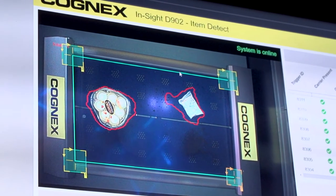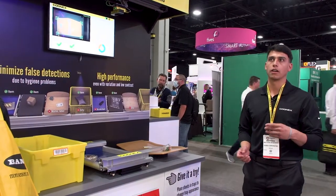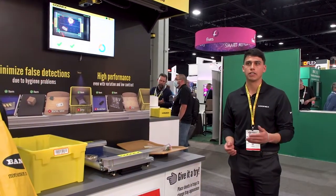With this kind of solution you're going to be able to increase your sorter utilization, your content verification, as well as your improved order accuracy.